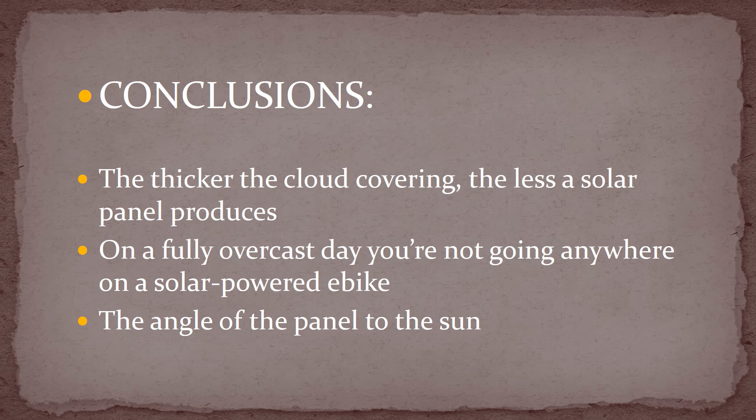So here are my conclusions. First, the thicker the cloud cover, the less a solar panel will produce. You could say that the production of power is inversely proportional to the thickness of the cloud cover. Second, if your e-bike relies on electricity from the sun, too bad — you ain't going nowhere. Third, the angle of incidence of the sun on the panel is very important. If at all possible, you can gain a lot by angling the panel to face the sun perpendicularly. I'm going to talk more about this in a future video. Thank you for watching.